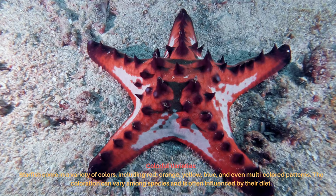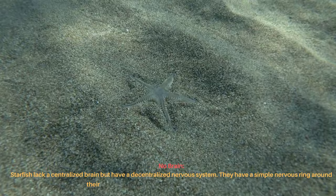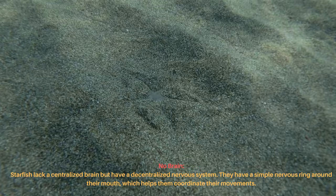Starfish lack a centralized brain but have a decentralized nervous system. They have a simple nervous ring around their mouth, which helps them coordinate their movements.